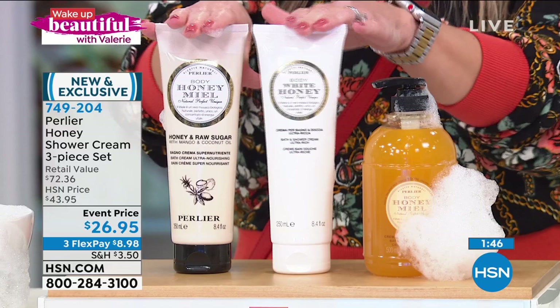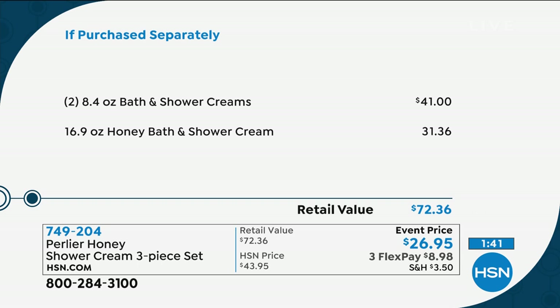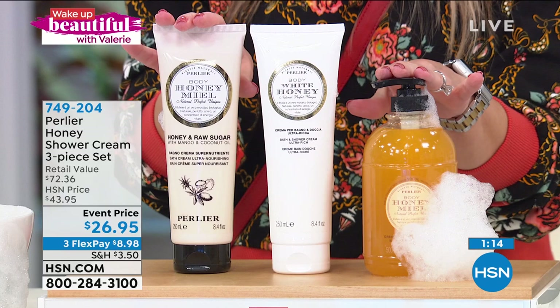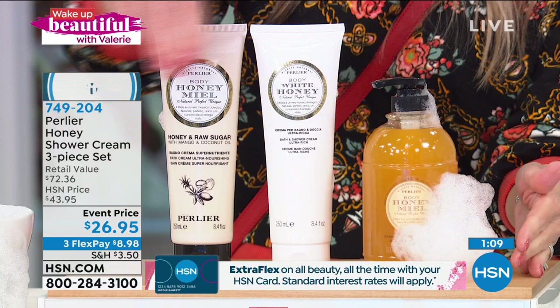You could gift these for Mother's Day, Easter, birthdays, bridal showers — you could buy several. You're literally saving more than 60%. What's cool about shopping here at HSN is we give these amazing event prices. They don't last forever, but we do have flex pay — under $9 gets it home. We have less than 900 sets. You're not choosing between them — you're getting all three pieces of the Perlier honey shower cream.